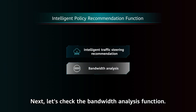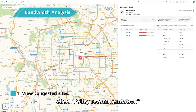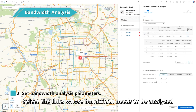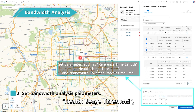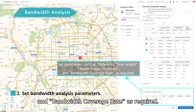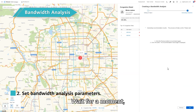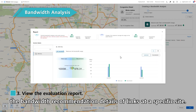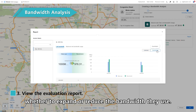Next, let's check the Bandwidth Analysis function. Go to the digital map on the home page and view congested sites. Click Policy Recommendation and select Link Bandwidth Analysis. Select the links whose bandwidth needs to be analyzed at each site as prompted. Set parameters such as reference time length, health usage threshold, and bandwidth coverage rate as required. After setting the parameters, click Generate Recommendation, wait for a moment, and then obtain the recommended bandwidth policy. You can click Report to view the bandwidth recommendation details of links at a specific site. Based on the evaluation report, enterprises can determine whether to expand or reduce the bandwidth they use.